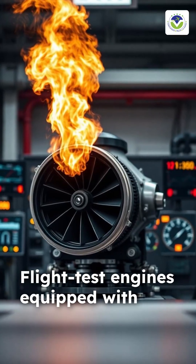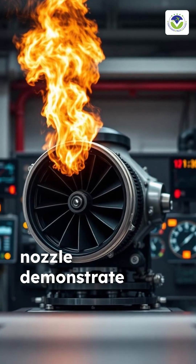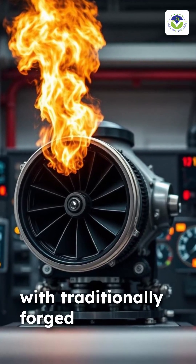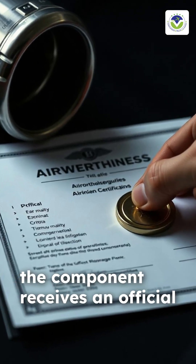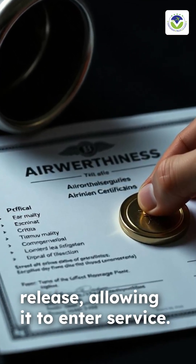Flight test engines equipped with a 3D-printed nozzle demonstrate performance parity with traditionally forged parts. Upon successful validation, the component receives an official airworthiness release, allowing it to enter service.